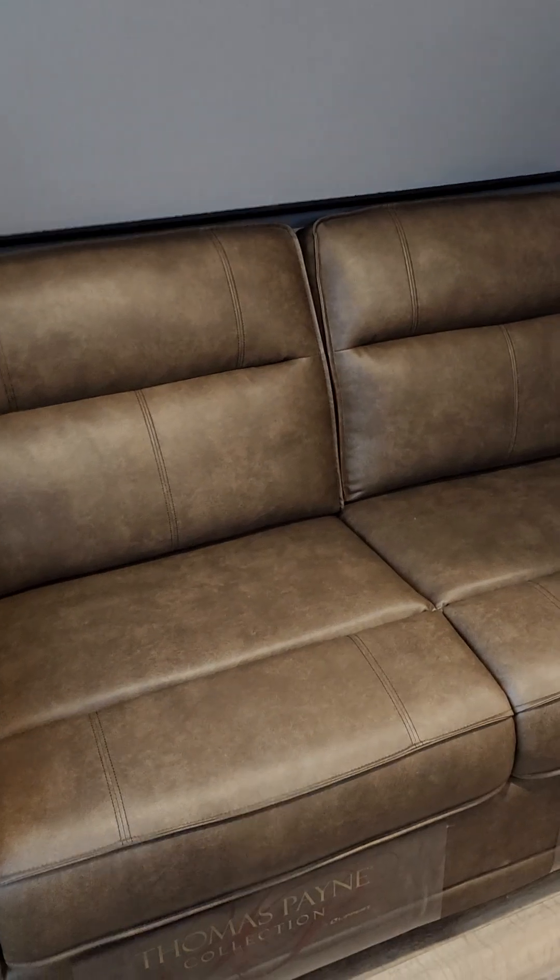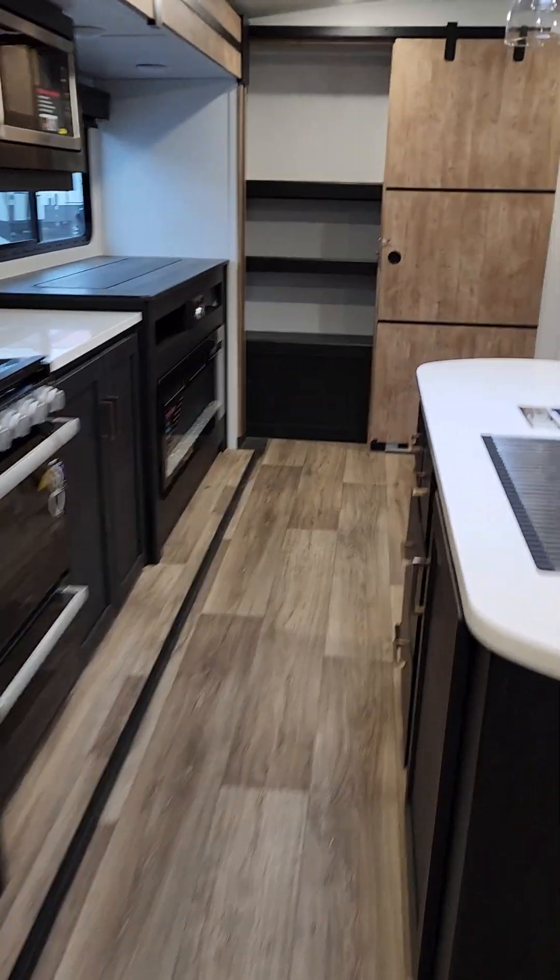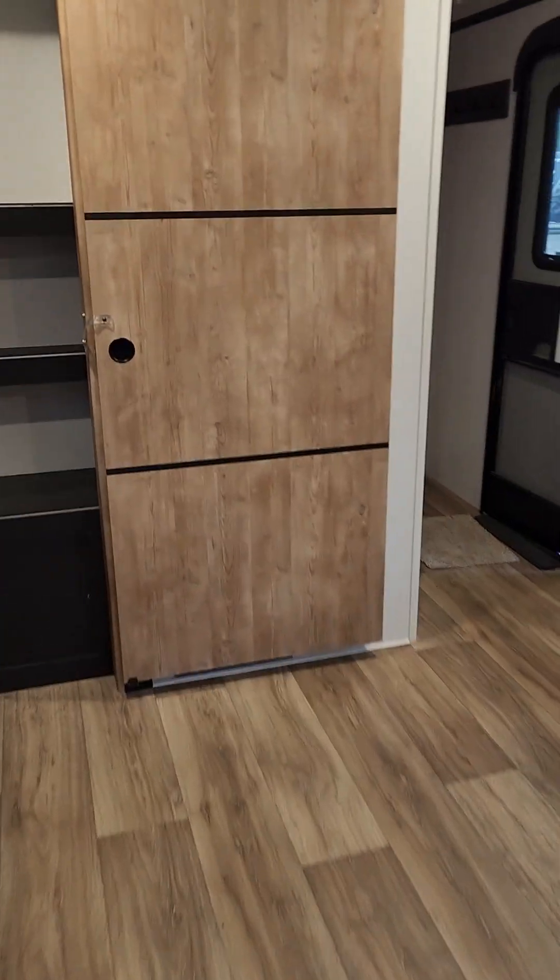And then of course you get your other bunk on this side with another tri-fold couch. So this actually folds out into like a twin bed, so it's nice and big. And then we'll check out the rest of the storage in the unit here.